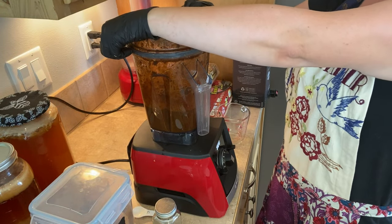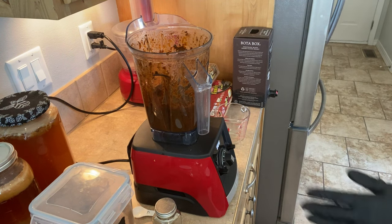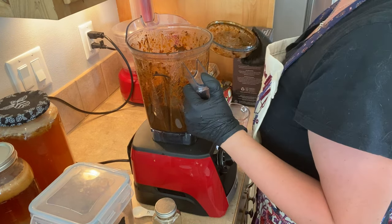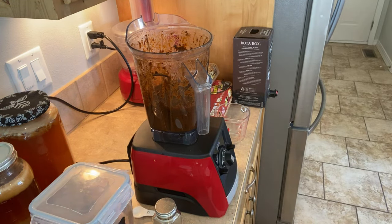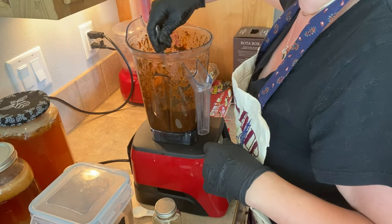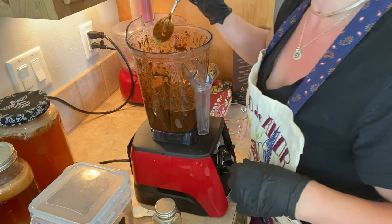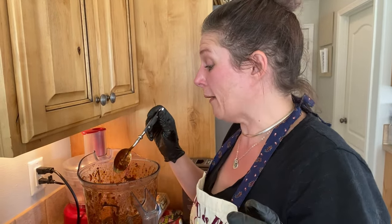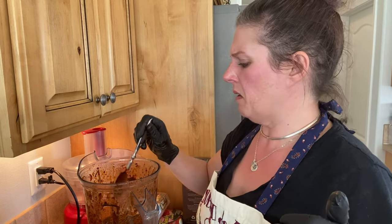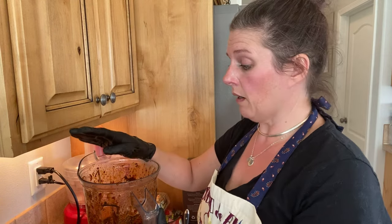I'm going to try not to inhale when I open this. Oh, it smells really good. I'm kind of scared to taste it, but I kind of feel like I need to. Wish me luck. That is good — holy cow! It's a little bit spicy but not nearly as spicy as I thought it was going to be. Oh, that is yummy. I am supposed to get this on the stove to get hot, then throw the peppers in with it, and then we will get them jarred up and canned.